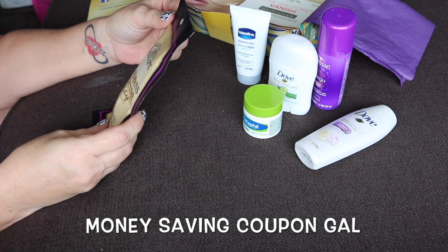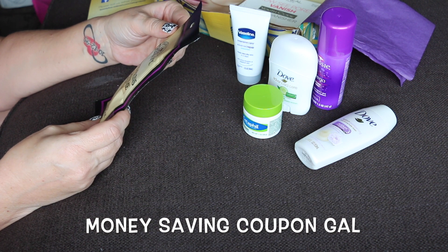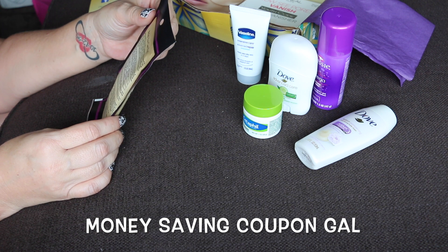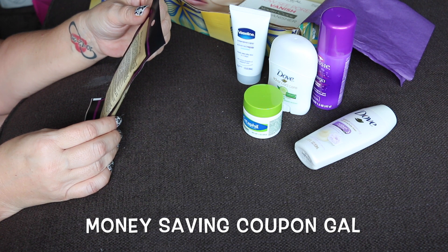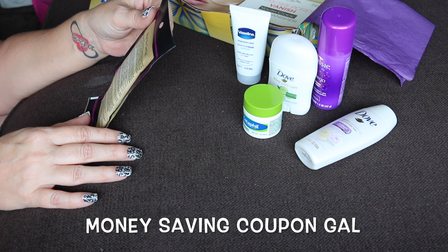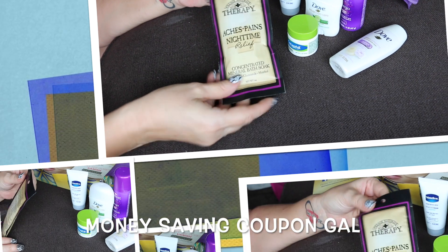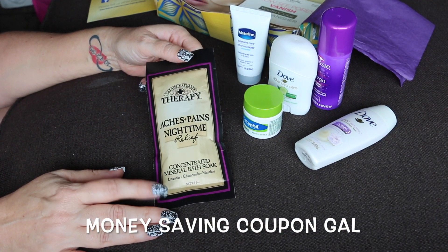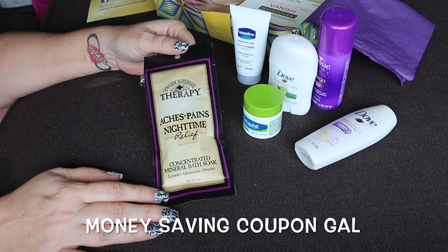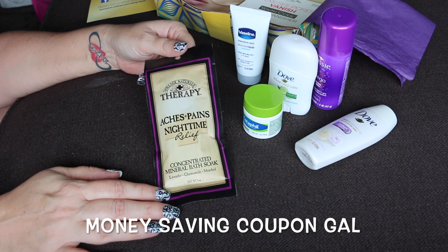This one is Village Naturals Therapy Aches and Pains Nighttime Relief Concentrated Mineral Soak Bath. It has lavender, chamomile, and menthol — this is two ounces. Lavender is to relax and unwind, chamomile is to calm and restore, and menthol is to soothe and comfort. You sprinkle the contents under warm running water, or fill a foot bath with warm water and one to two ounces to relieve tired achy feet. That's really nice — I might let my husband soak his feet because he wears boots all day at work and his feet get sore.